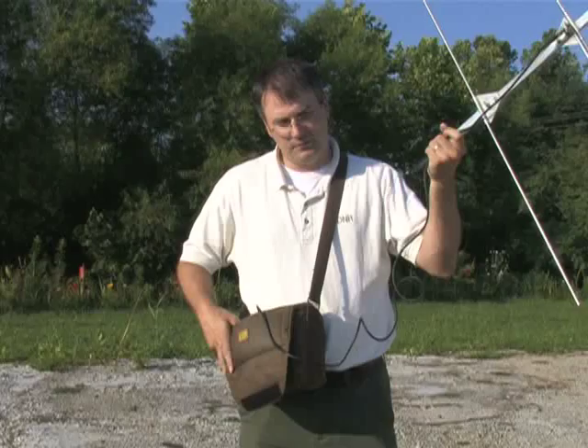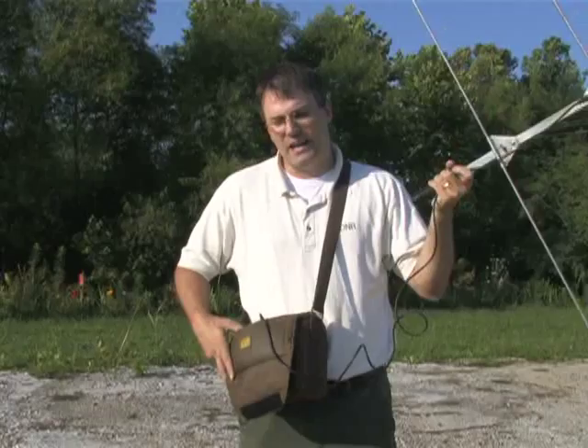If the radio collar sits still for eight hours — perfectly still — then the signal will go to a mortality signal. Sometimes we'll have what sounds like a mortality, and that bird has just been holding still — maybe a predator was in the area, or bad weather. We typically don't try to find a mortality on the first day. It'll register as mortality and then you try to find it the next day, because you may go out there and that bird may just be alive again.